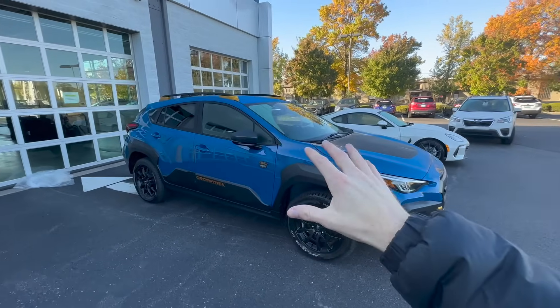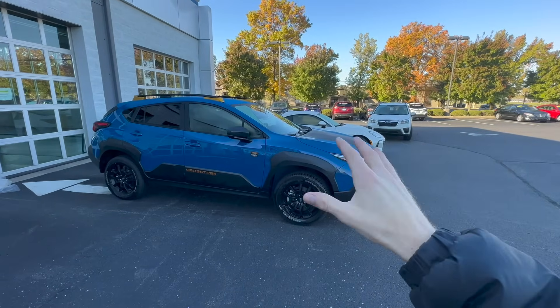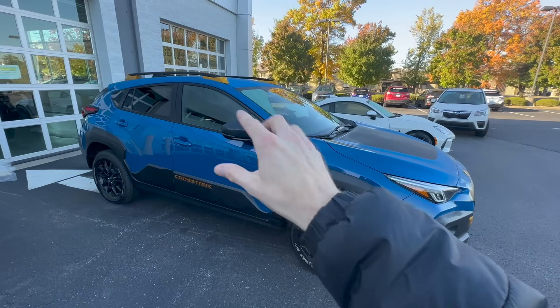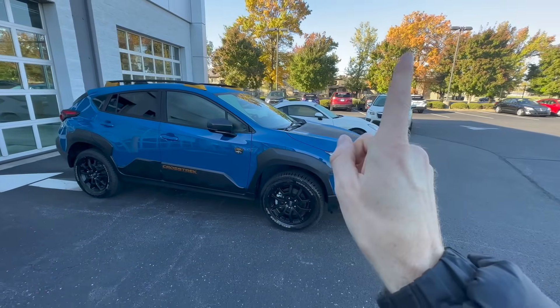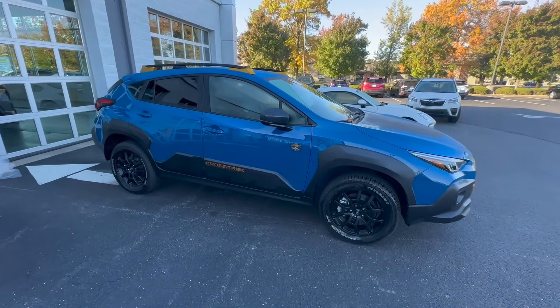You can get the Crosstrek Wilderness in a ton of different color options — you're not limited to just the geyser blue or the blacks, whites, and grays seen on other lineup models. If you want to see details on all the colors available, click on the YouTube card above to the right and it shows all the colors at a quick glance.